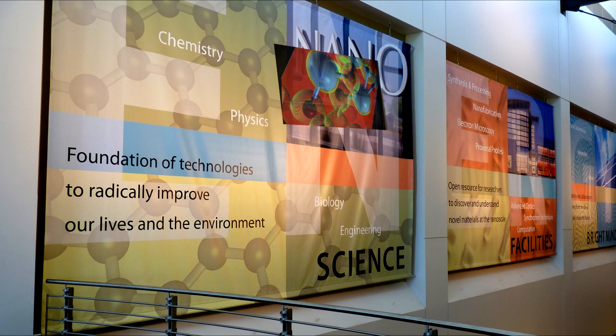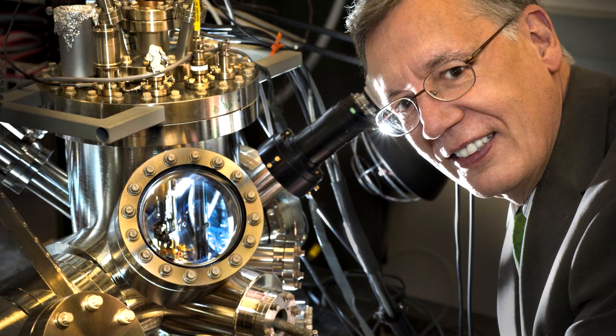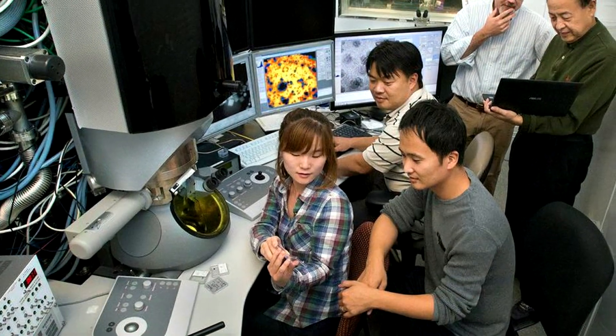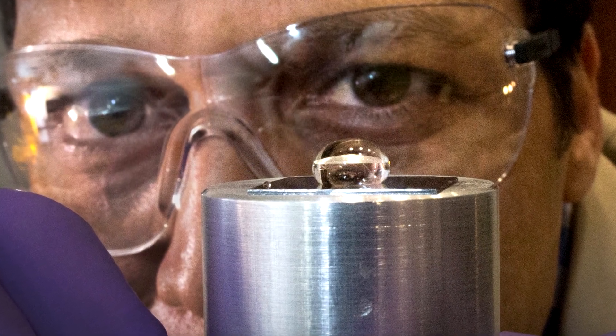More than 400 scientists visit the CFN every year. As an Office of Science user facility, the CFN welcomes researchers from industry, academia, and other laboratories, and helps them conduct studies ranging from solar cell optimization to the design of new catalysts for electric vehicles.